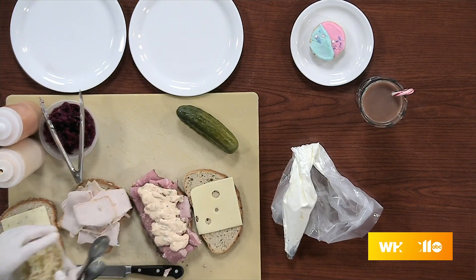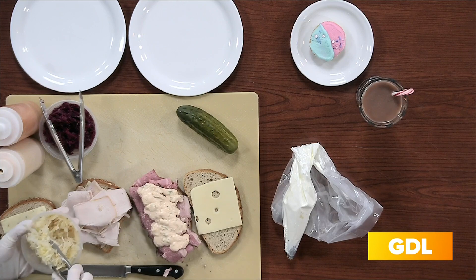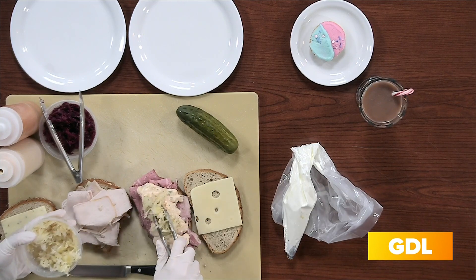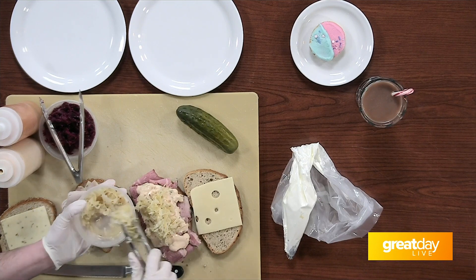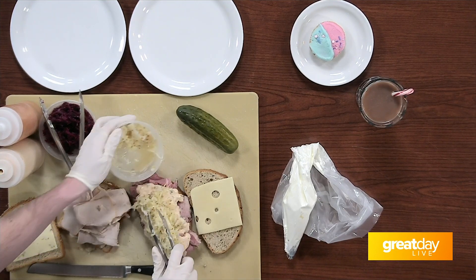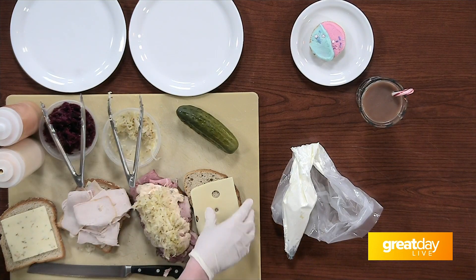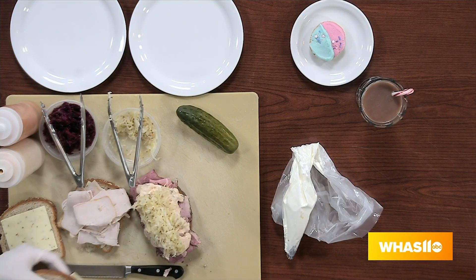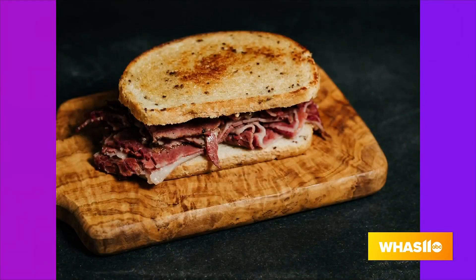What's in the Russian dressing? I can't tell you — but think Thousand Island with a kick of horseradish. So that's traditional for a Reuben, and then that's our sauerkraut that we absolutely love specifically for the Reuben. These are going to be hot in stores — they will be toasted. It's going to be so cold outside, so that's a really great thing to have right now.